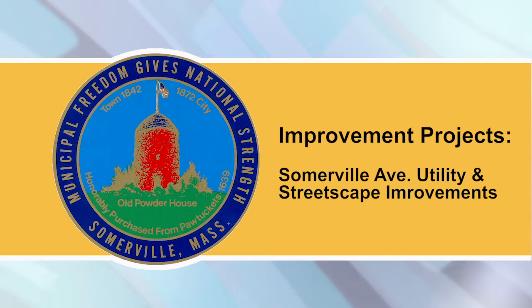Work on Bow Street continues just west of Stone Ave, so northbound traffic on Webster Ave will still need to turn at the Washington Street–Somerville Ave intersection.